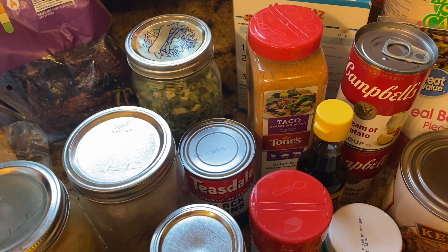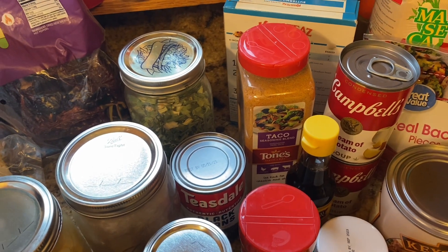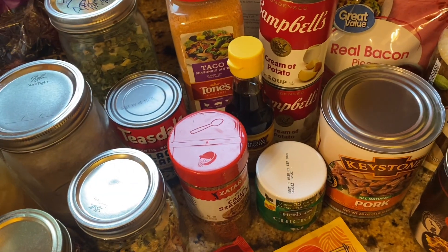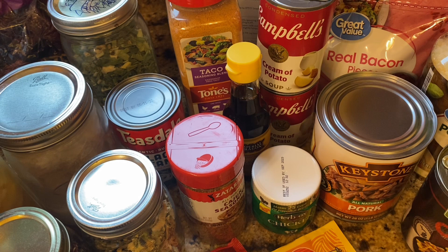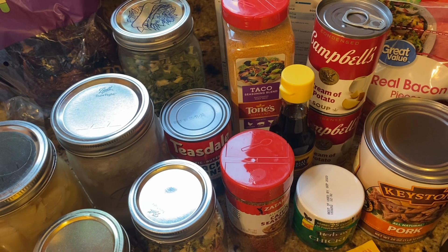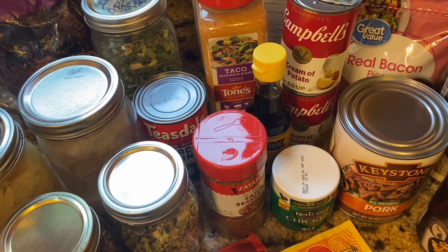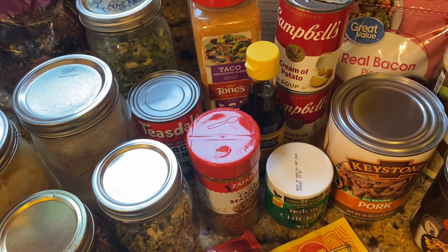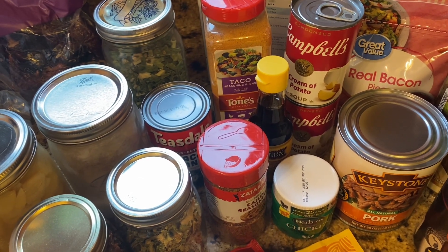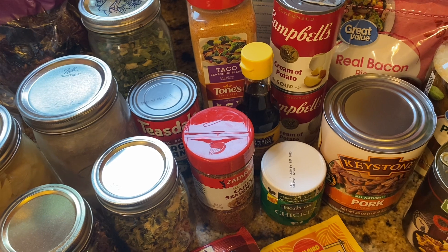Taco seasoning is one of the main seasonings I keep a bunch of here because you can use it for a bunch of different things — refried beans, black bean soup, chicken quesadillas, chicken tacos, and street tacos with canned pork. With canned pork you can make barbecued pork using bottled barbecue sauce or my homemade ketchup recipe, which is basically a cross between ketchup and barbecue sauce. I'll throw some related recipes in the description.